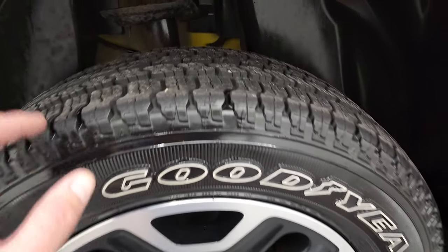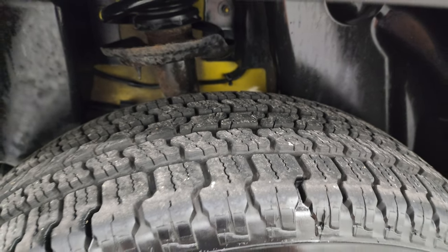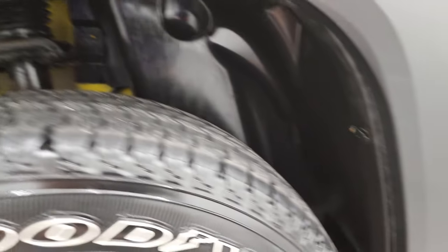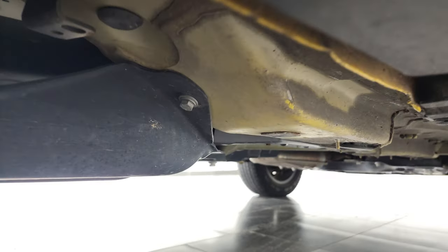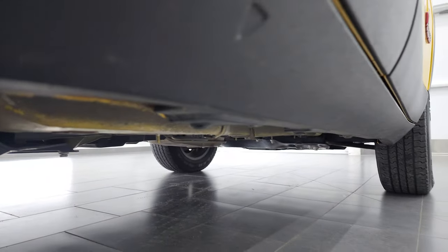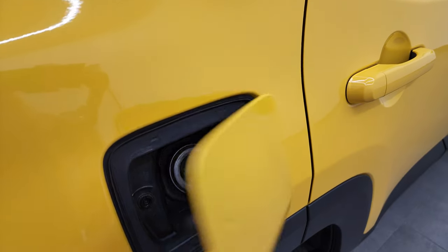The back rim is in excellent shape as well, and the back tires look like they have about 60 to 70 percent of the tread left. The frame and underbody looks really good — didn't see any corrosion under there. It does have the capless fuel fill, which is a really nice feature so you never get gas on your hands.